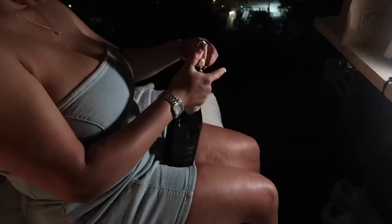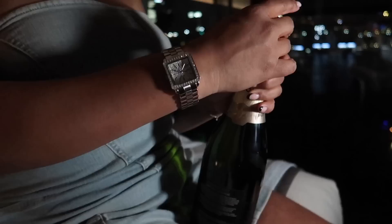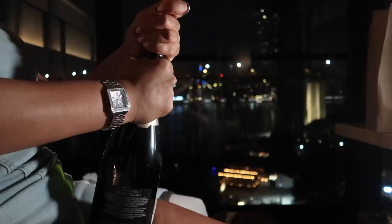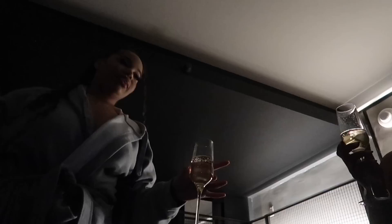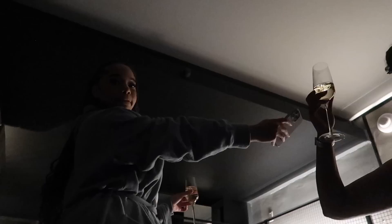We gotta pop this champagne! Hold it like this — oh Jesus, don't hit me in the head. It's gonna hit the ceiling and ricochet. I'm not strong enough — okay, my little baby, you got this. It's coming! Cheers, cheers, cheers! That was a good one. Now let's watch some Food Network and rate some Diners, Drive-Ins and Dives — that's how we're ending our night. We're about to chill, watch some TV.